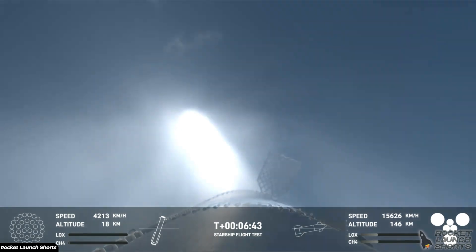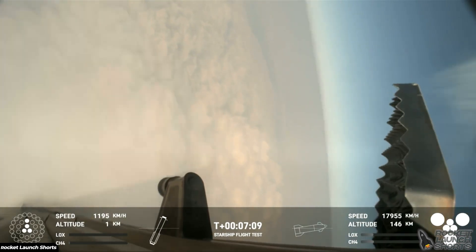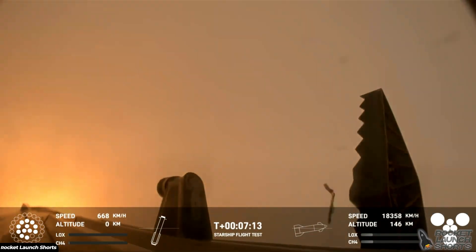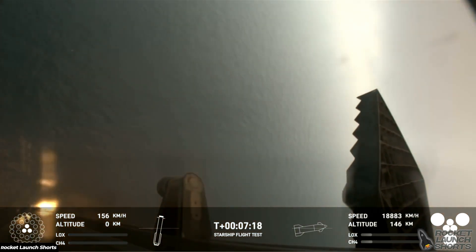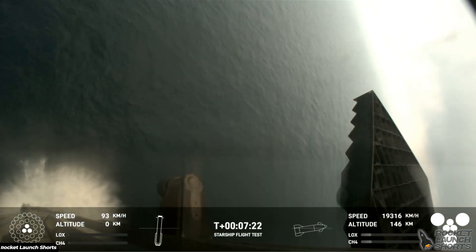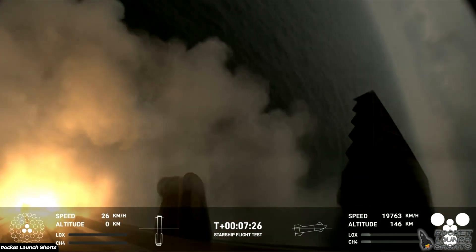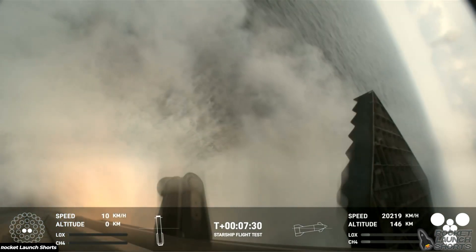We are expecting that landing burn here. Rotating and turning to guide the booster — and there's that landing burn. That landing burn just begun and you can see the water below. And we have boostback down.